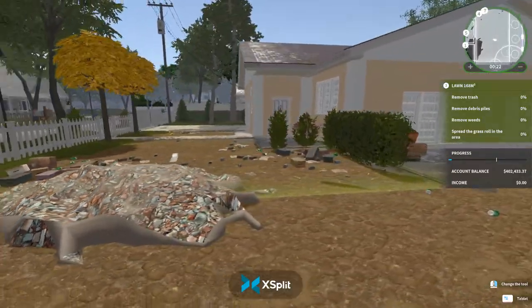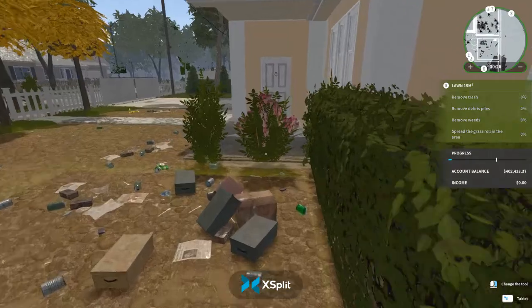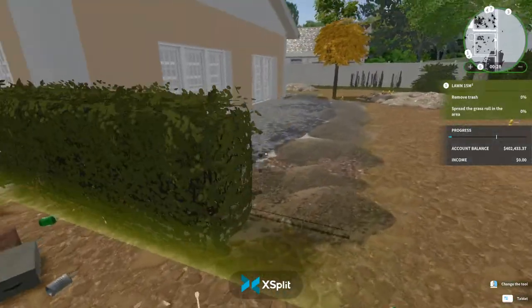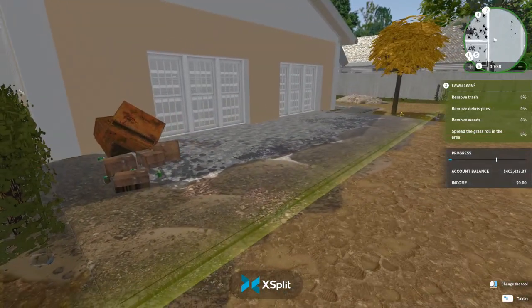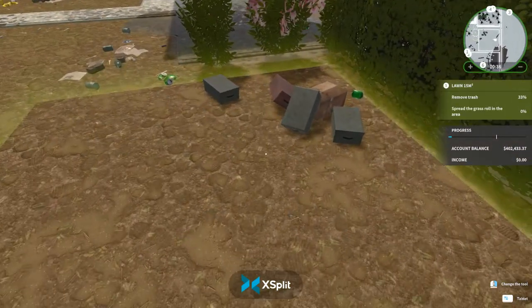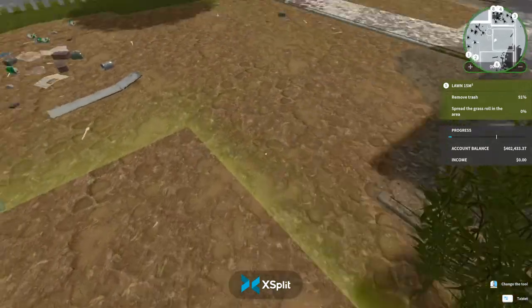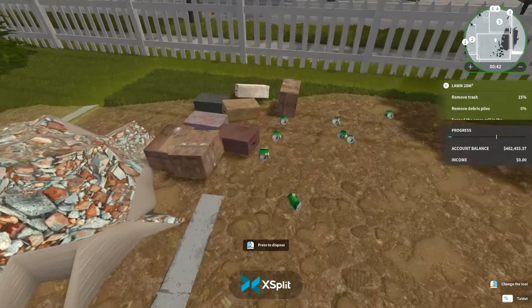I'd actually make a nice front area, maybe extend the grass here and add a little garden. This is quite horrible and they said it flooded — this looks a lot more than just flooding.